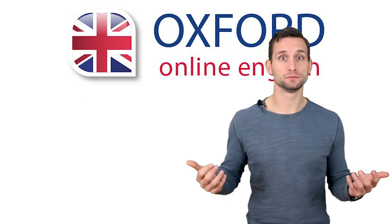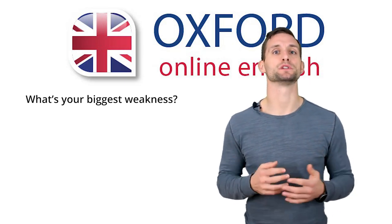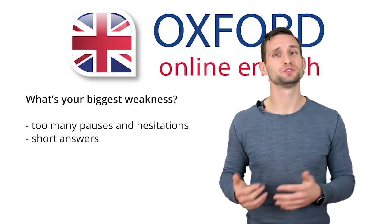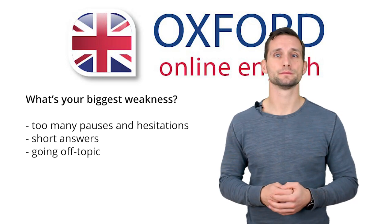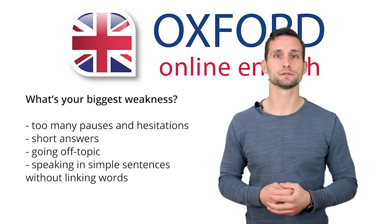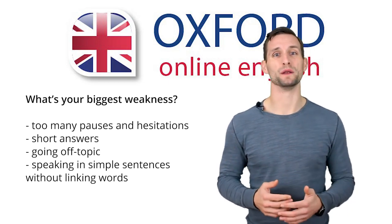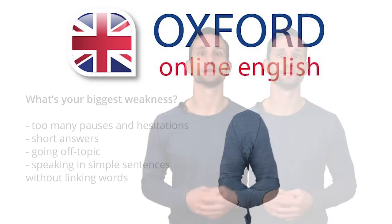So, what should you do? First, identify your biggest weaknesses. Here are some common problems which could stop you getting Band 7: you pause and hesitate a lot when you speak; you give short answers; you go off topic; you speak in short, simple sentences without using linking words. What's your number one problem? It's important to choose one — to improve, it's better to focus on one thing at a time.